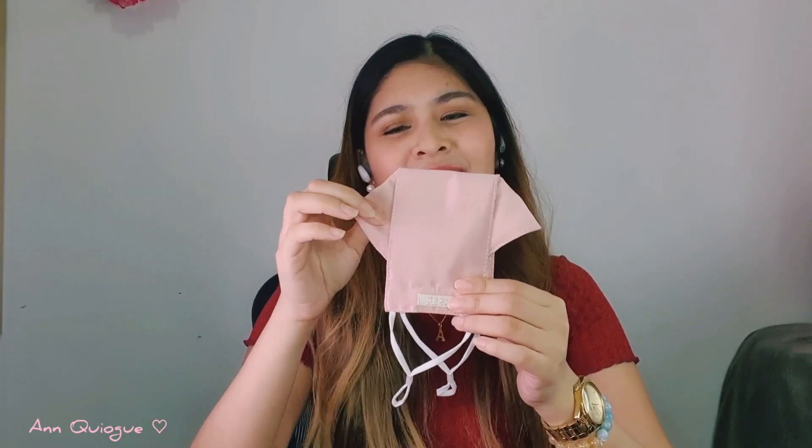It looks really nice. What I like about this is it's very breathable and not just good looking. The fabric is silk-ish and very breathable — I can actually talk for hours with this. Sometimes the problem with wearing face masks too long is you can't breathe, but I've tried this for almost a whole day and I can breathe easily and talk clearly.